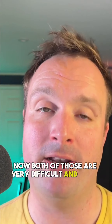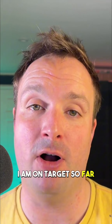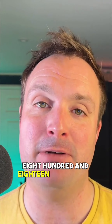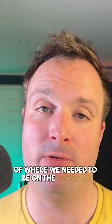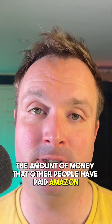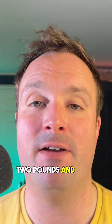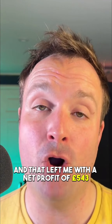Both of those targets are very difficult and oftentimes I don't manage to sell everything in a month, however I am on target so far. Last month the pot was at £1,818.80, meaning we were at least one month ahead of where we needed to be on the program. This month, gross revenue — that is the amount of money that other people paid Amazon for the things I'm selling — came to £1,352.50.